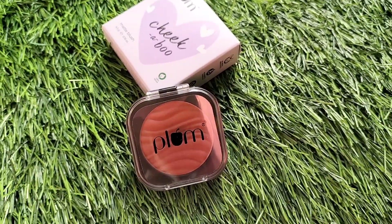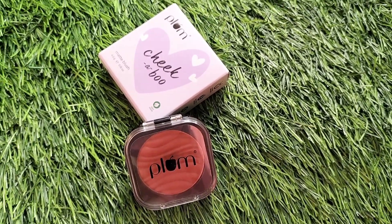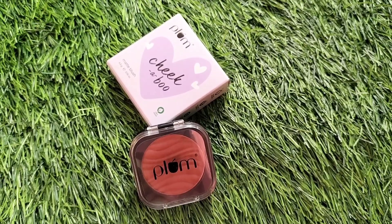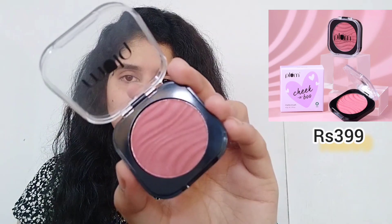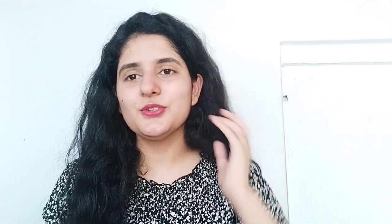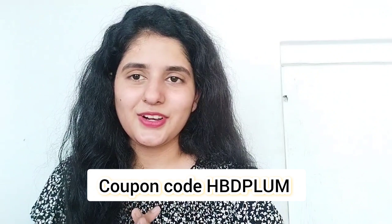Next is the Plum Choco Matte Blush. I will definitely recommend you guys go and buy these products. You will find the product links and my coupon code in the description box for an extra 10% off on the Plum website. I hope you enjoyed this video — please like, share, and subscribe to my channel. See you in the next video, till then bye!